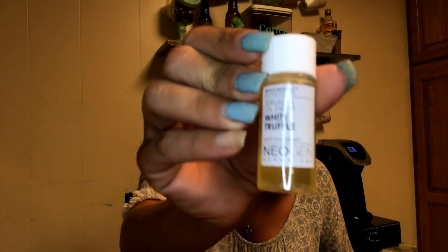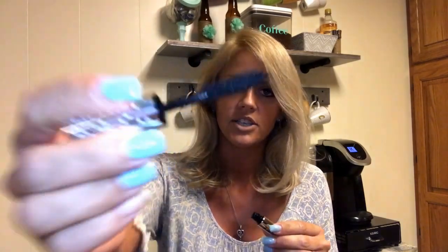Next we have some mascara — Wonderland by Siaté London. I hope I say that brand properly. I like the brush head on it, it's really nice. I have a ton of mascara so that might go in the giveaway. And we have the Smashbox Photo Finish Foundation Primer — I'm keeping this. I've been wanting to try the Smashbox stuff.